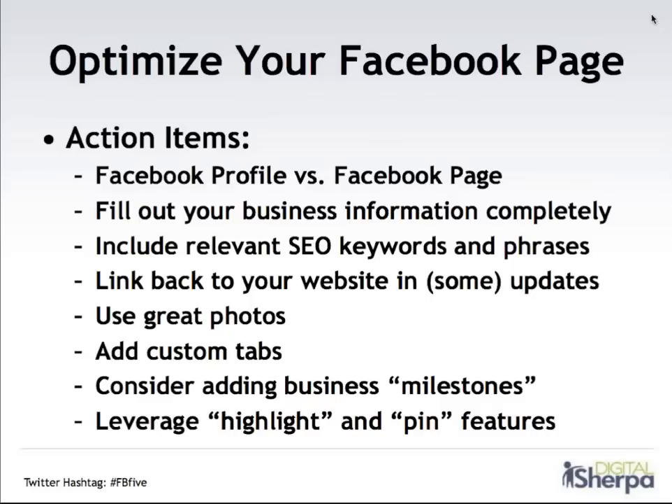Once you've got your page up and running, you want to fill out all of your business information completely — links back to your website, blog, or other social networks like Twitter or Pinterest, your company's email address or phone number, and if you have a bricks-and-mortar location, that includes your address and your hours. A lot of clients using Facebook don't really understand why Facebook isn't driving traffic back to their website. One of the key tricks for that is make sure you include links back to your website in at least some of your updates — especially if you set up a blog so you can stream new content for fans to check out back on your site.